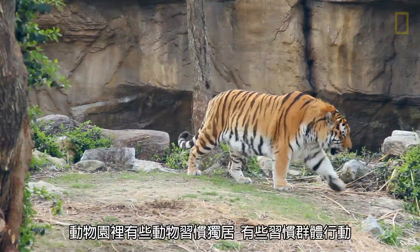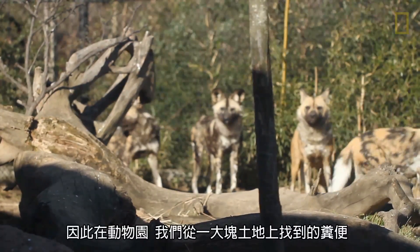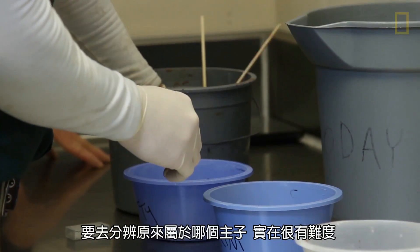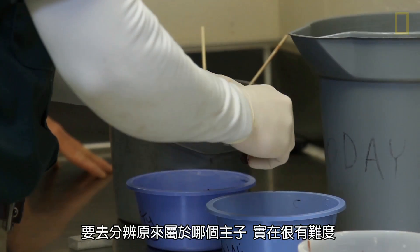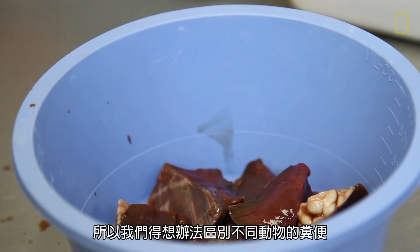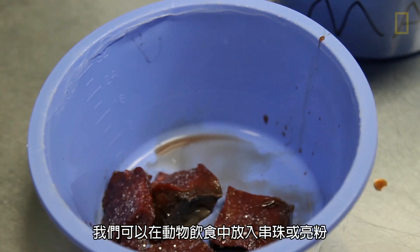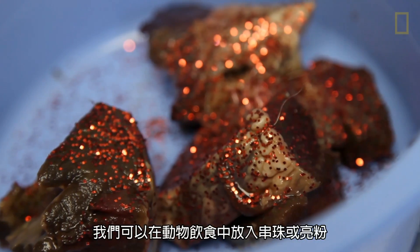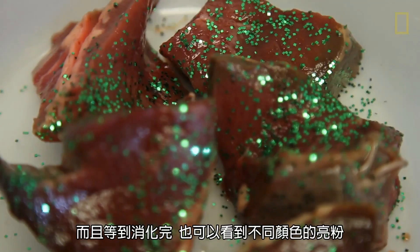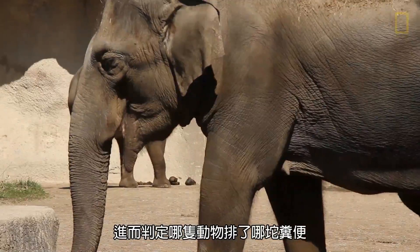We have some animals that live a solitary lifestyle and some that live in a social group. In our setting here at the zoo, if we need to collect feces from an individual, it's very difficult to differentiate the different feces we find in the yard. So we use a very simple technique — we put colored beads or glitter into the diet. It's not harmful to the animals, and as it passes through, we can identify exactly which animal received that diet.